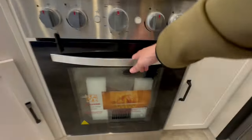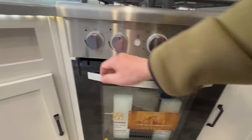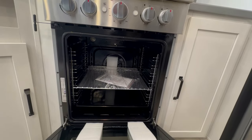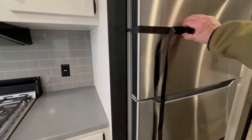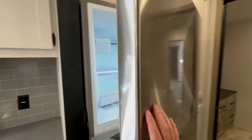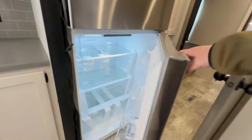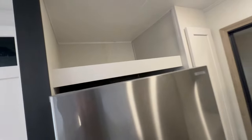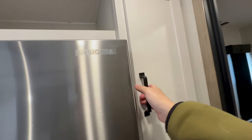Got a four burner stove and a big oven — it was locked in place during transport, which is actually cool. And then you've got your residential refrigerator with a deep freezer and a refrigerator section. Above it, I like that they put a little lip so you can put stuff up there once you're settled in. And you've got a pantry.